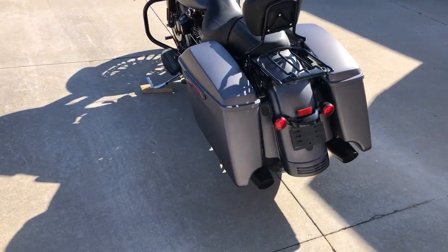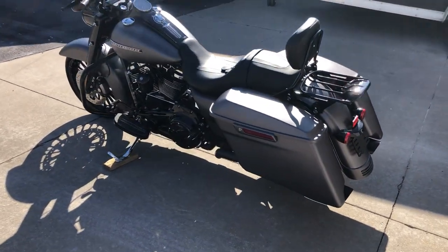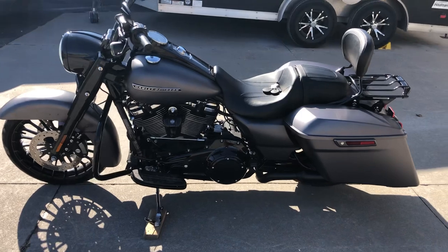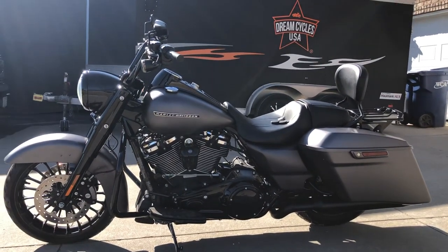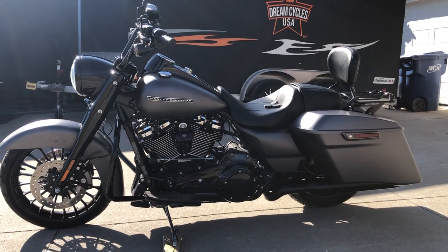Our prices are out the door, we don't charge all the mystery fees. We can be reached at 417-343-3696. We can be found on the web at www.DreamCyclesUSA.com. Thank you.